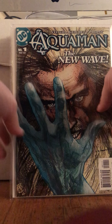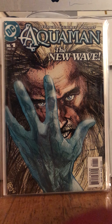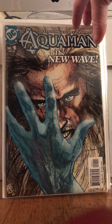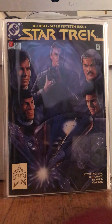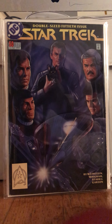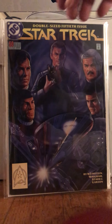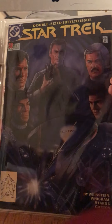This was from El Cheapo Bin — it'll be in an auction. This is Aquaman number one from February 2003, New Wave. I like that art a lot. Oh my God, this thing — it's Star Trek 50, DC, double-sized 50th issue. Do you know what sold it to me? What is that dude holding? He's holding a KK. Dude has a KK.